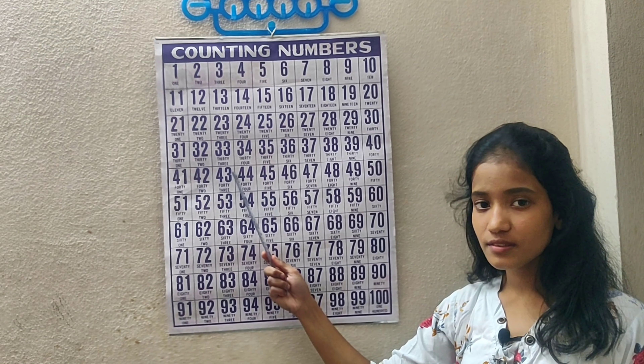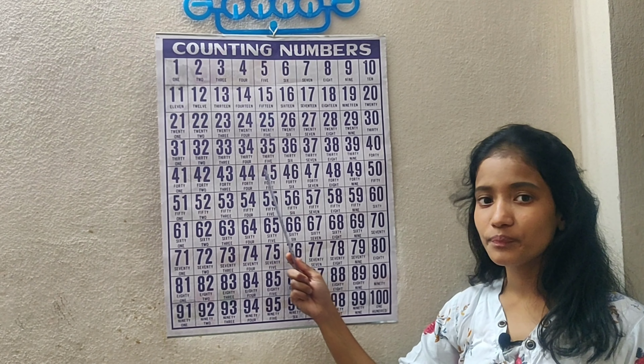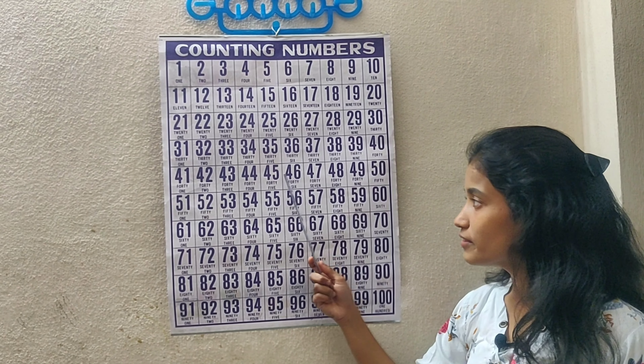Hello children, today we are going to learn counting numbers 1 to 100.